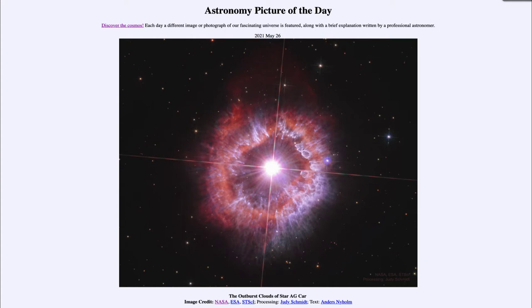It is titled 'The Outburst Clouds of Star AG Carinae.' This is a star known as AG Carinae, and that tells us what constellation it happens to be in — the constellation of Carina. There is another similar star called Eta Carinae. These are unusual and rare stars in that they are large blue variable stars and very luminous, classified as LBV, for Luminous Blue Variable.